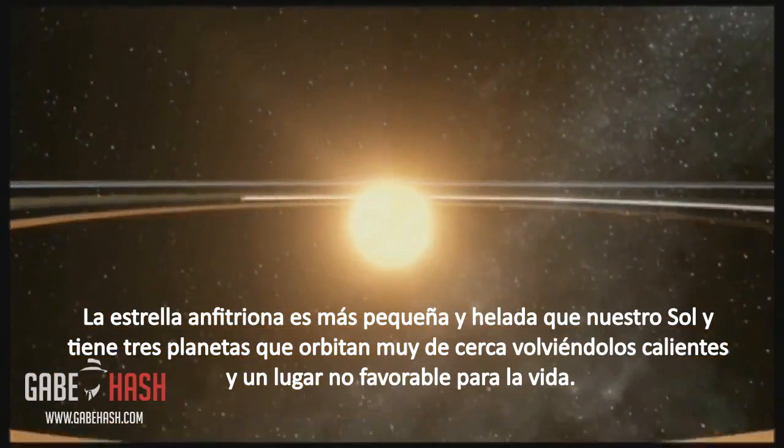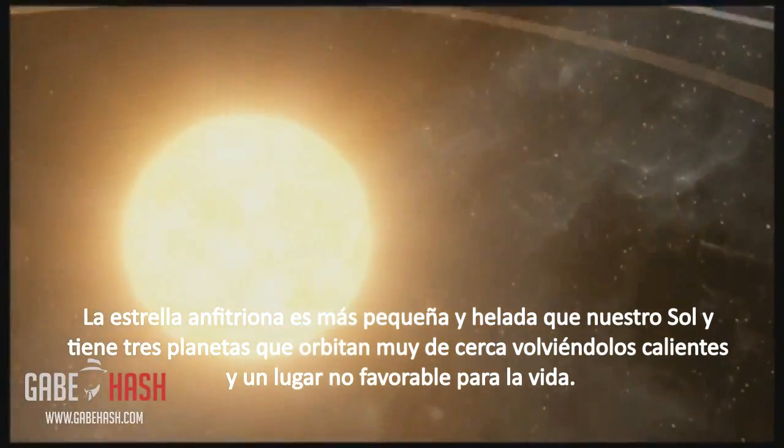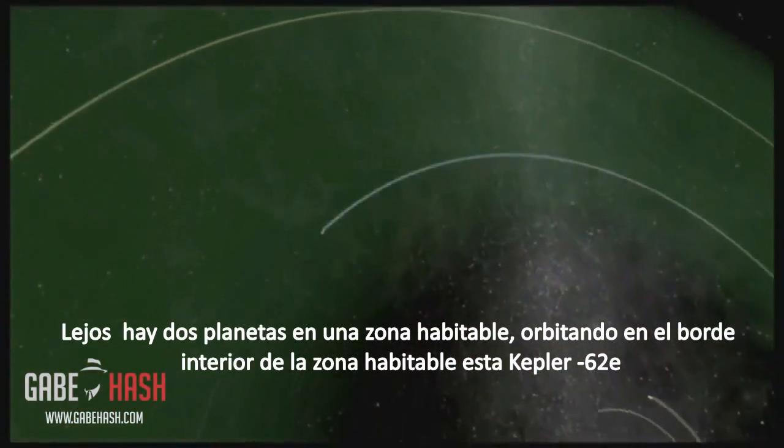The host star is smaller and cooler than our Sun and has three planets that orbit very close, making them hot, inhospitable worlds. Farther away are two planets in the habitable zone.